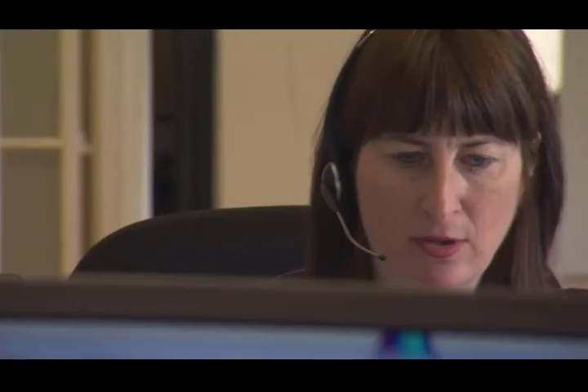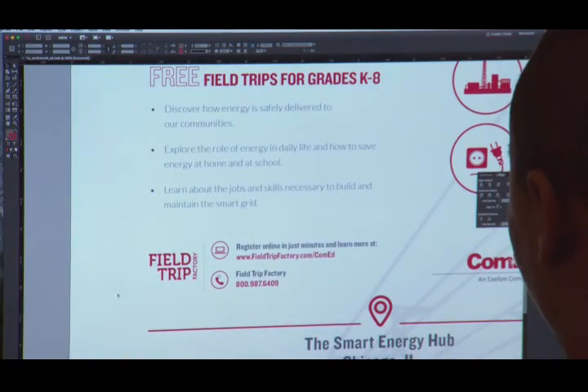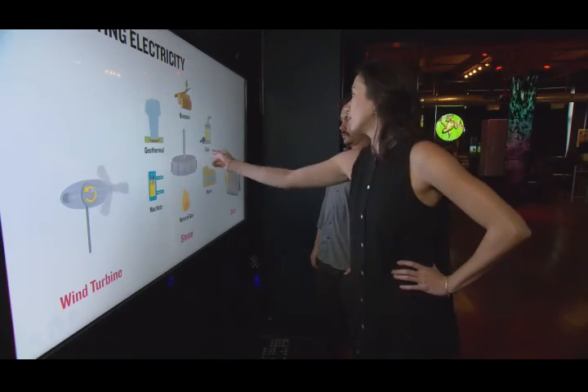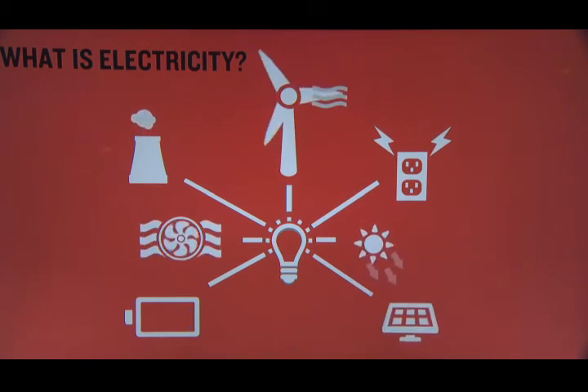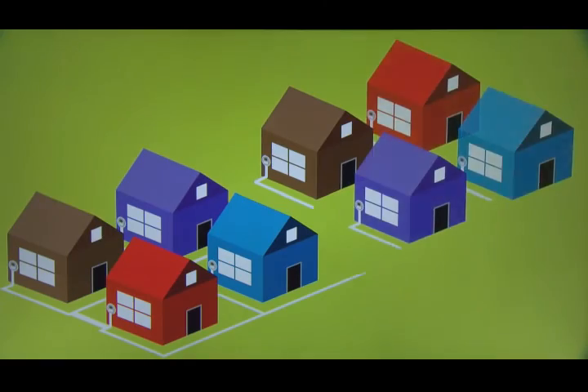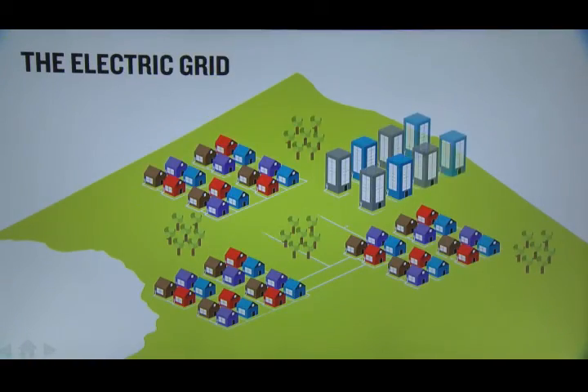We want them to see firsthand how the energy industry is changing and the possibilities the future presents. When you visit the Smart Energy Hub, you'll learn about how electricity powers our lives in the 21st century. Where does electricity come from? How is it produced? How is it delivered? How can you use smart grid technology to save energy and money right now? We really want kids and adults to see, hear, and learn through this experience.